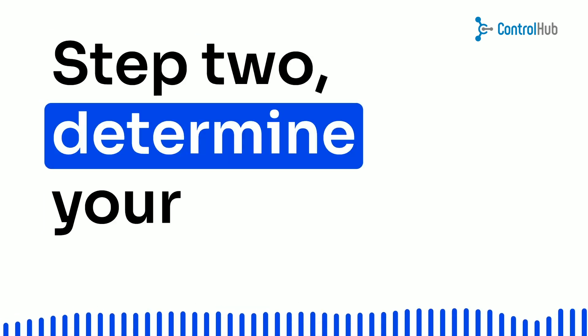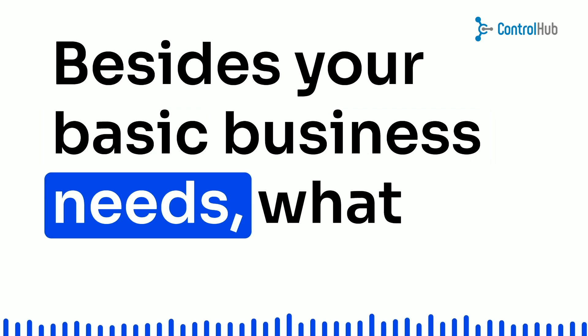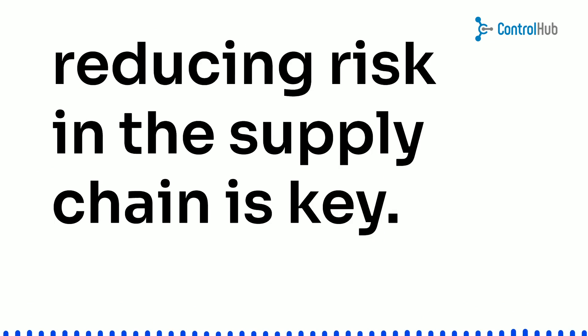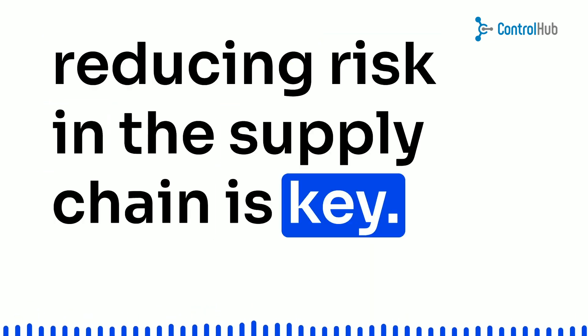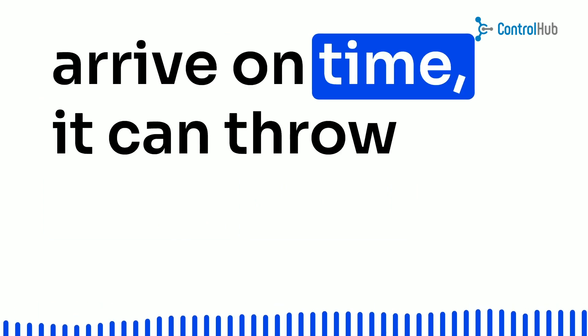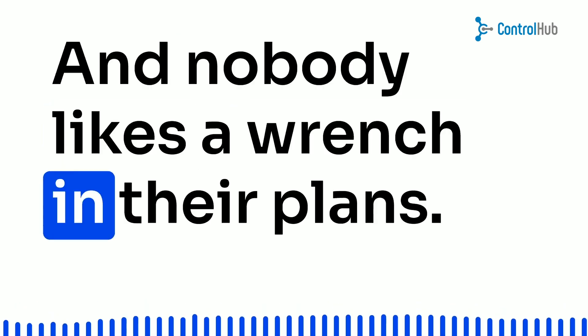Step 2: Determine your procurement strategy. Besides your basic business needs, what are the criteria that guide your supplier selection process? These days, reducing risk in the supply chain is key. Because when things don't arrive on time, it can throw a wrench in our plans — and nobody likes a wrench in their plans.